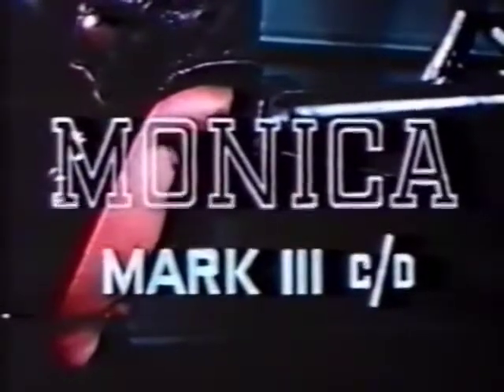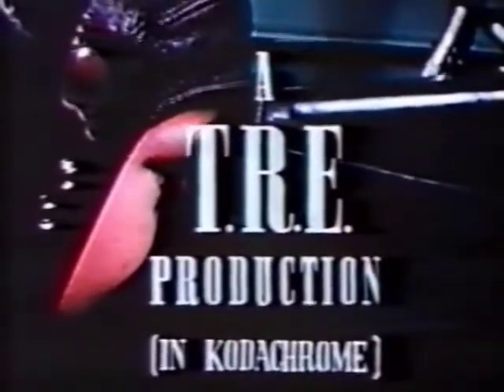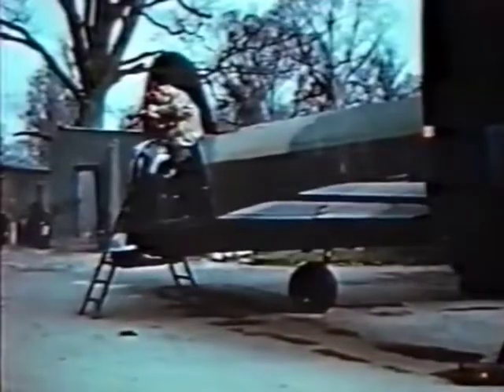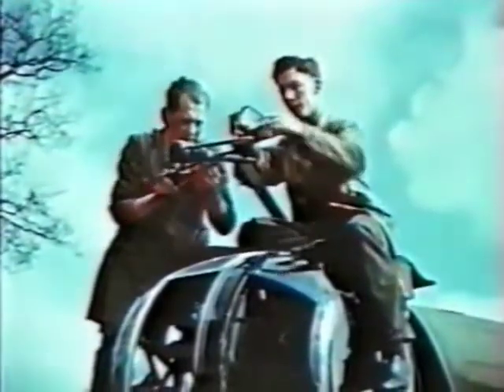Our next item is a film about Monika. By the way, the commentary was spoken by John Snag, a well-known wartime BBC voice. Since the safety of an air crew may depend on the detection of attacking enemy fighters, some bombers are fitted with a radar early warning device. This equipment is called Monika.